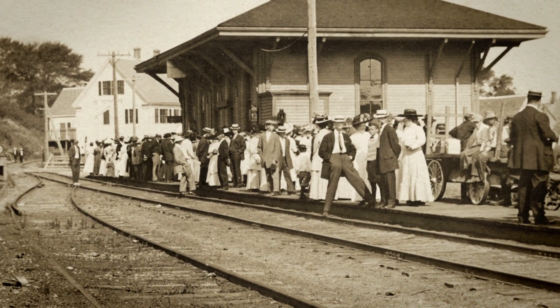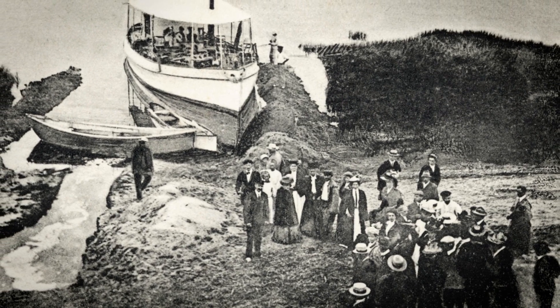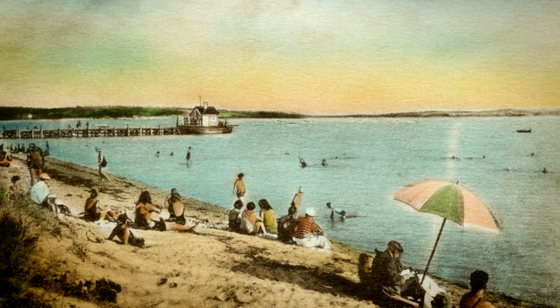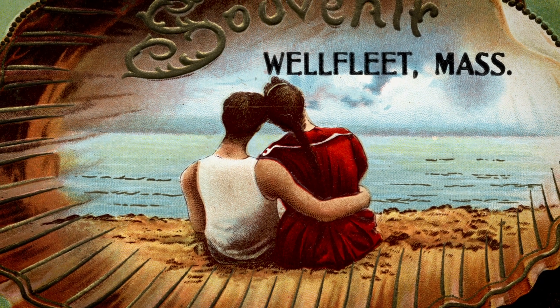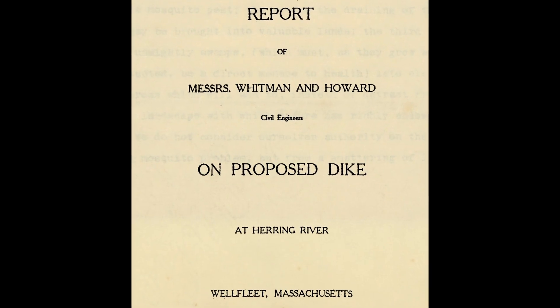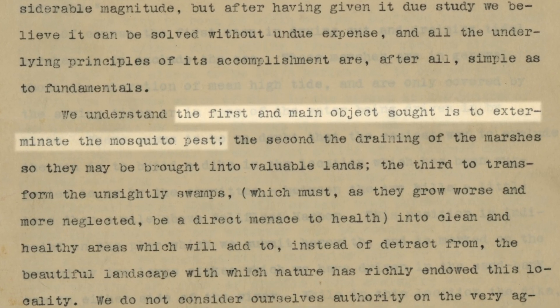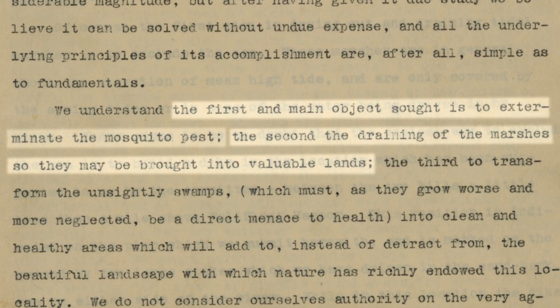While many abandoned the Cape due to lack of work, a handful of wealthy entrepreneurs banked on a vision of Wellfleet as a future tourist destination. They believed that by dyking and draining Wellfleet's salt marshes, they could reduce the nuisance mosquitoes while creating more dry land properties.